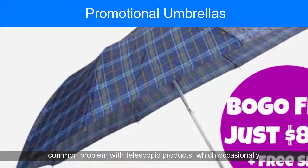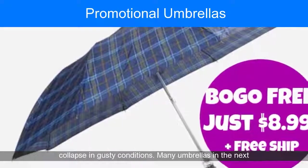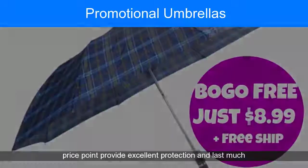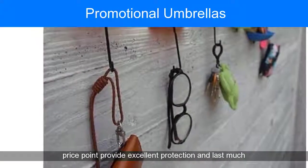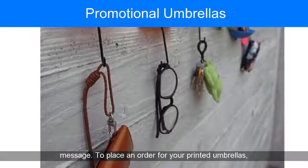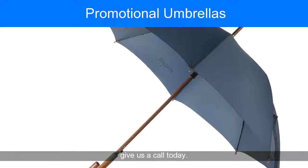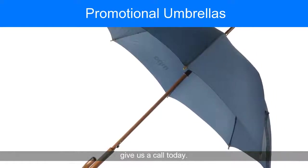This is a more common problem with telescopic products, which occasionally collapse in gusty conditions. Many umbrellas in the next price point provide excellent protection and last much longer, providing a better impact for your corporate message. To place an order for your printed umbrellas, give us a call today.